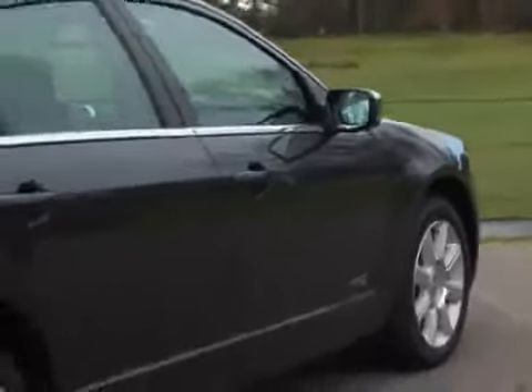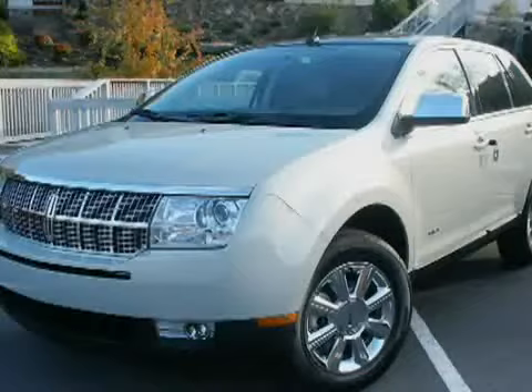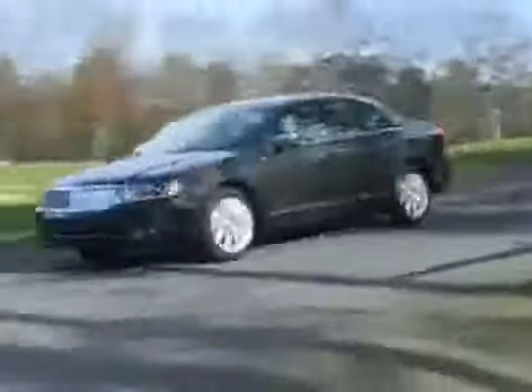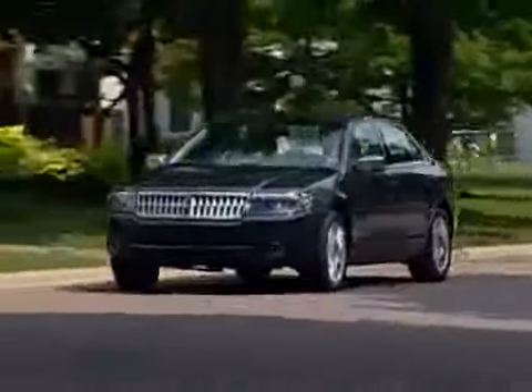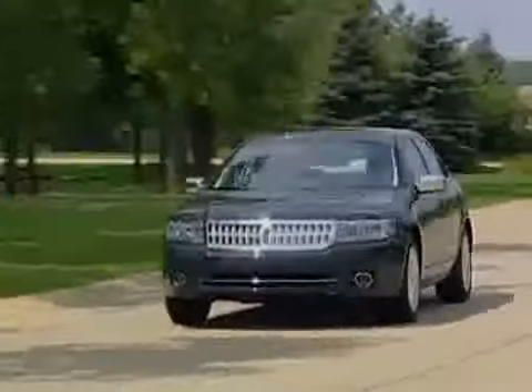It was introduced as the Zephyr in '06, but renamed the MKZ in '07 to align it with Lincoln's other new face, the MKX crossover. Small, taut, and responsive, the modified Mazda platform is a good place to start wooing younger buyers who probably think of Lincolns as their grandma's car, and it endows this sedan with a character that's the polar opposite of the traditional floaty Lincoln land yacht.